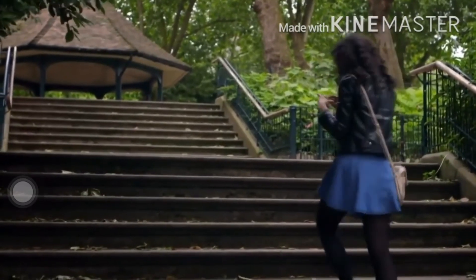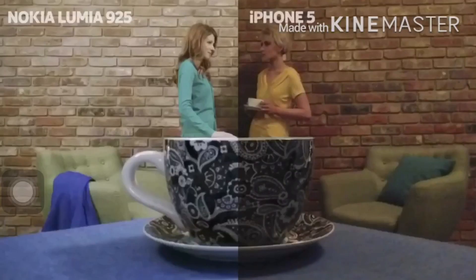Every day, better photos are taken with Nokia Lumia than with any other mobile.